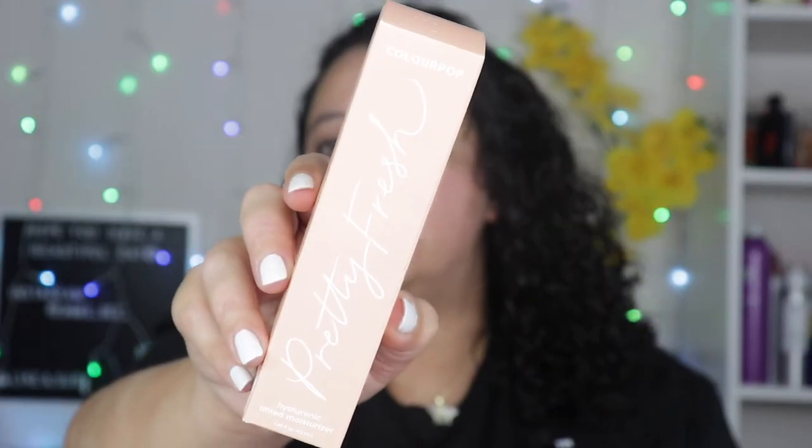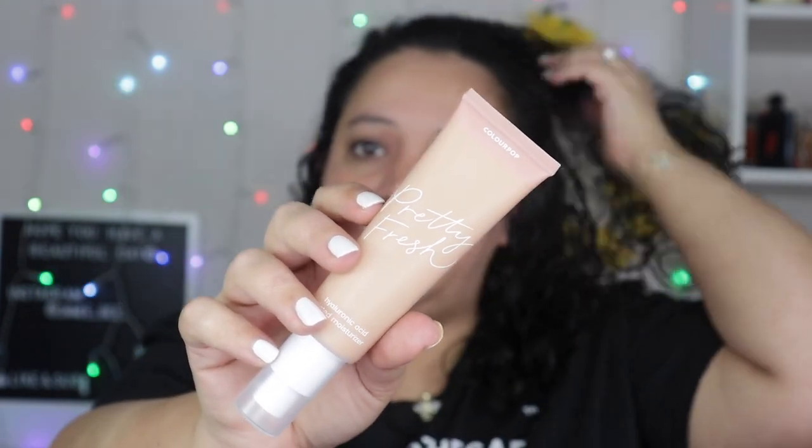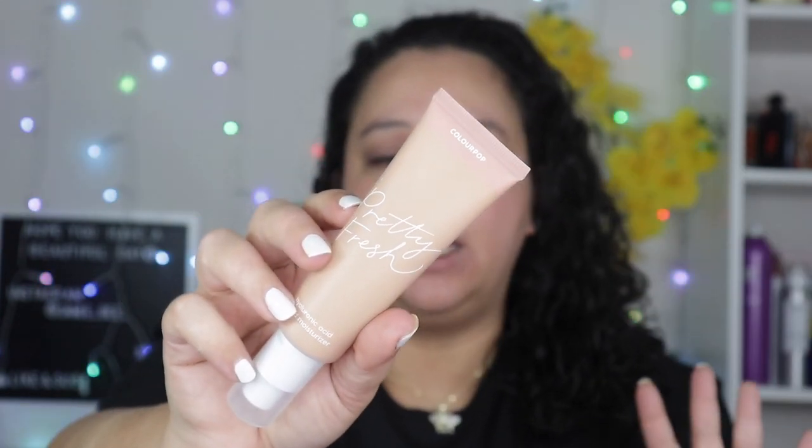The next thing I got was the ColourPop Pretty Fresh Hyaluronic Tinted Moisturizer. I actually don't use a lot of tinted moisturizers, but I've seen this one and I finally was like, I want to pick it up and just try it, because for summertime wearing so much foundation can just be really heavy when I just want a little bit of color or to cover up some redness. This was $14, so that's not bad — it's ColourPop after all.